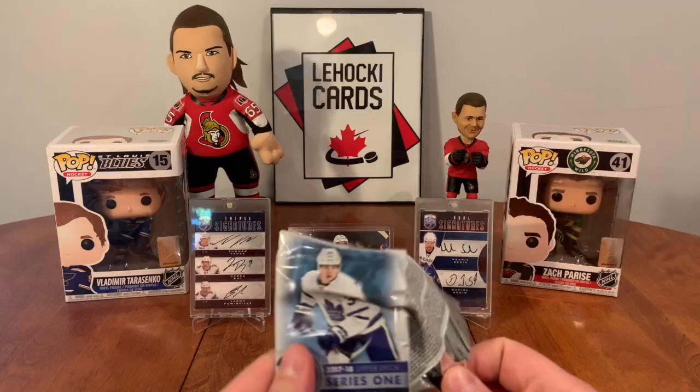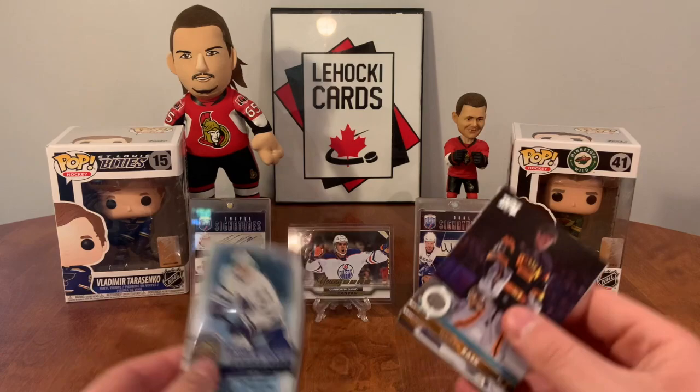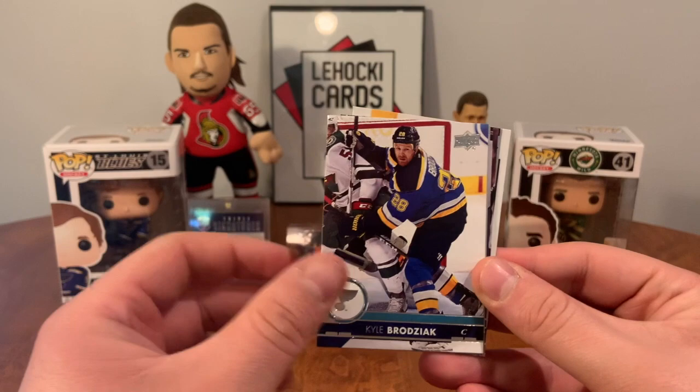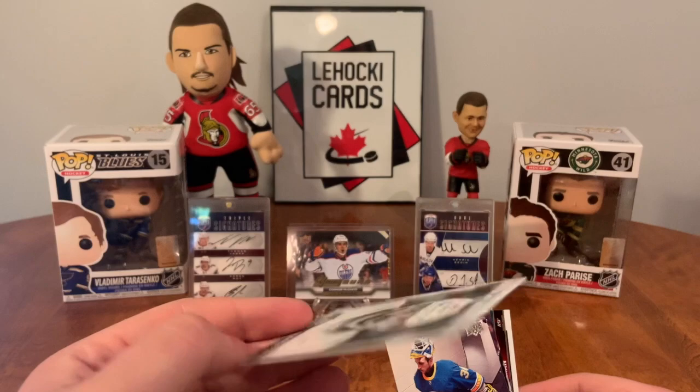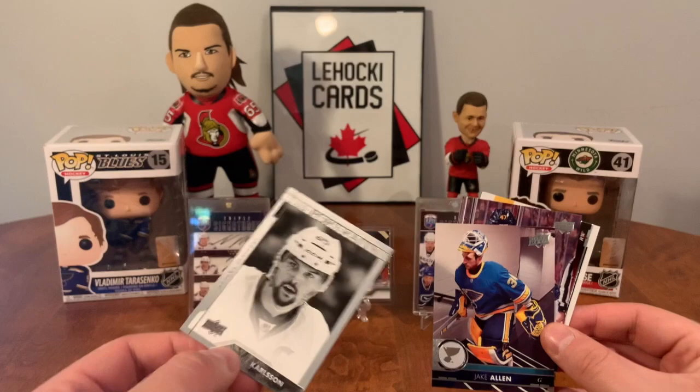Nikita Kucherov, Carl Soderberg, Blake Wheeler, and Jimmy Vesey. Tuukka Rask, Matt Martin, Brayden McNabb, Kyle Brodziak. Wow, UD Portraits of Erik Karlsson — that's sweet. This has been a hot box for me personally. For personal collecting, this has been great so far.